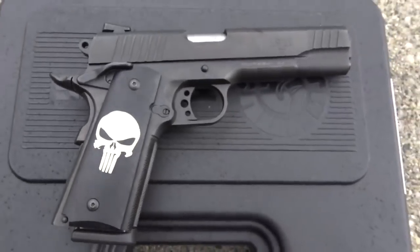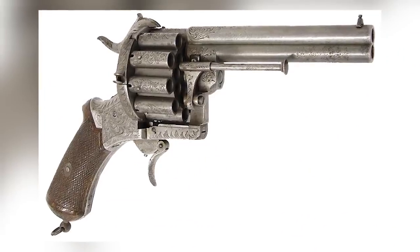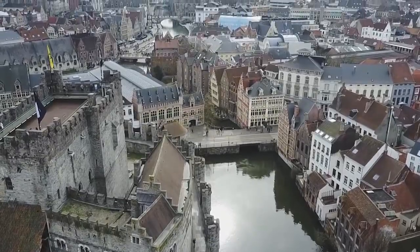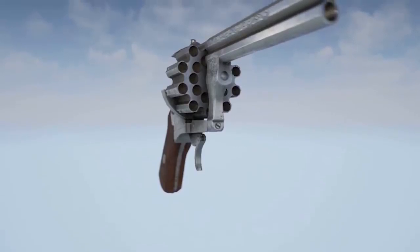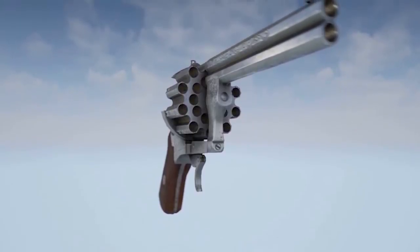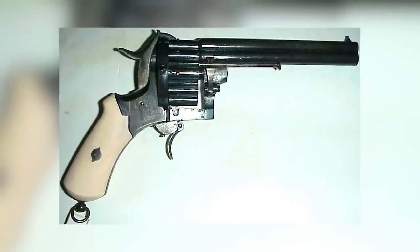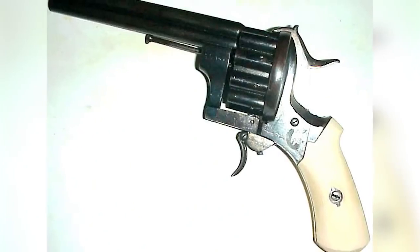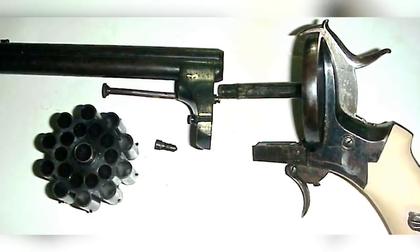Ever looked at a pistol and thought this is good, but it needs more barrels? Then you might want to find yourself a La Foche hairpin revolver. The twin-shot weapon made in Belgium during the 1800s came with 20 barrels, which alternated between the top and bottom chambers to ensure whoever cocked it could fire quickly and continuously. The revolver has an unusual folding trigger, included to keep the bulk and weight low, but the trigger was known to develop faults or jam with repeated use — a significant design flaw.